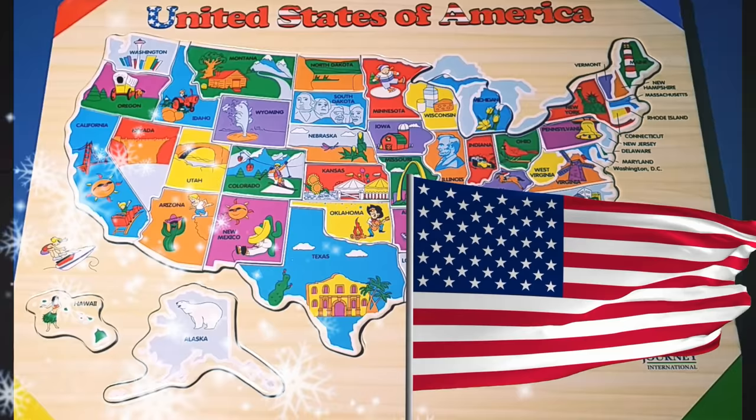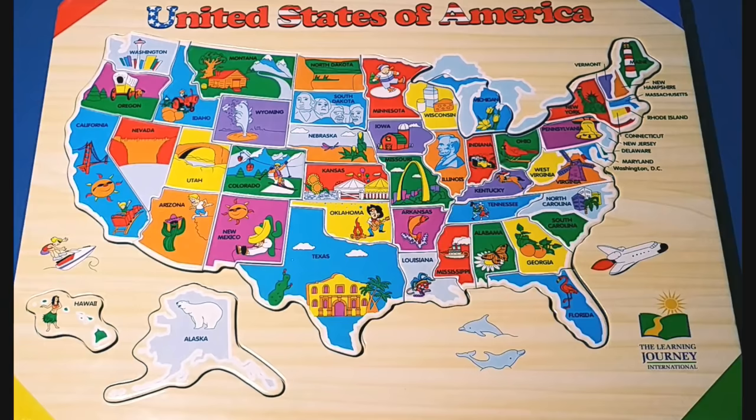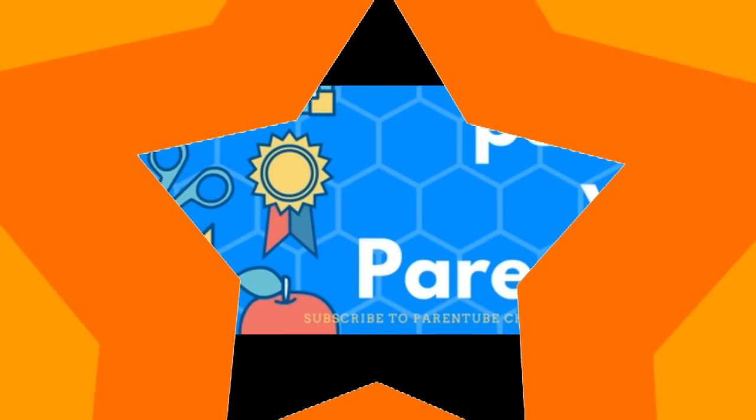Yee-haw! With that we have completed the USA states puzzle. Great job guys! That's 50 states forming the United States of America. I hope you all had fun! We'll see you again soon. Bye-bye!